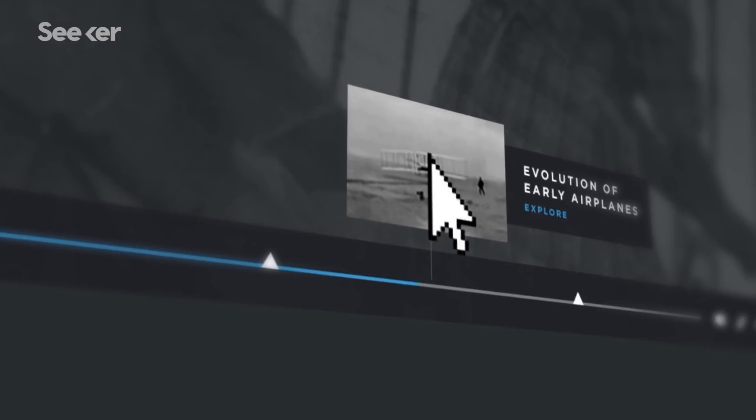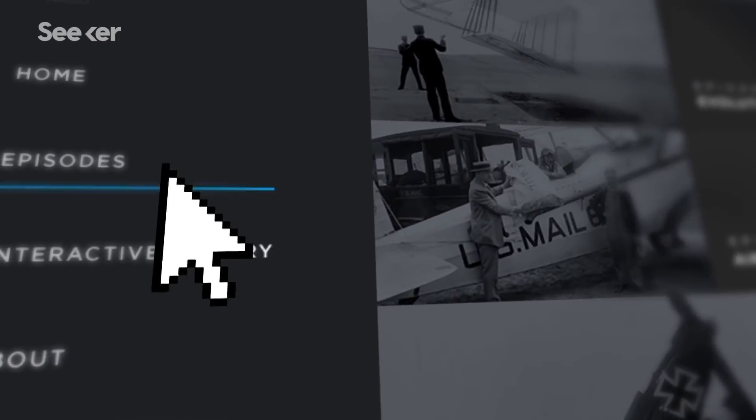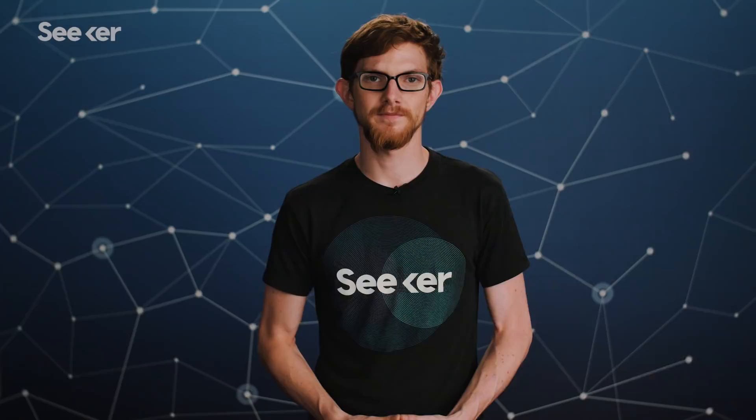For more epic stories of innovation that shaped our future, check out theageofaerospace.com. If you liked this video, subscribe to our channel — there's always more videos, like one on helicopters. If you're more curious about that, Amy's got a video right here.